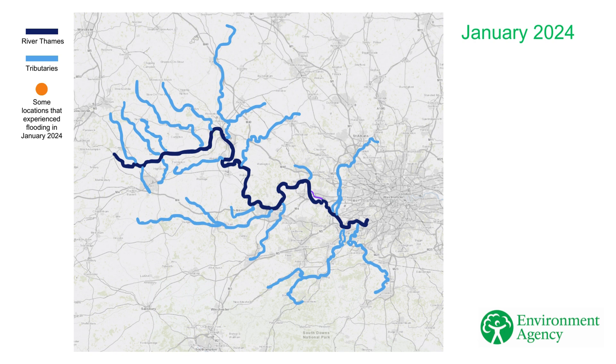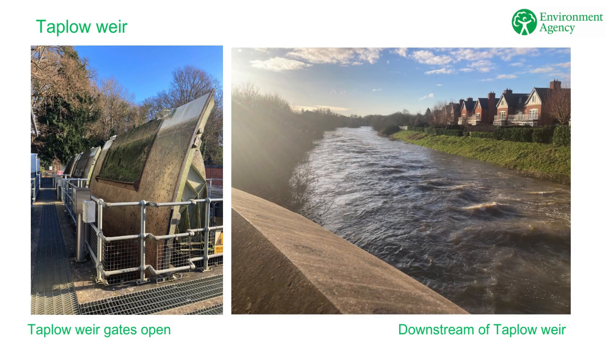In January 2024, Islip on the River Ray was one of the first areas to experience the impacts of flooding. We began operating the Jubilee Flood Relief Channel at this stage because the flow in the River Thames was already high. As levels on the River Thames increased, we made regular gate movements in line with our operating procedures.